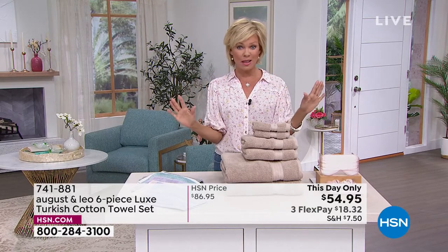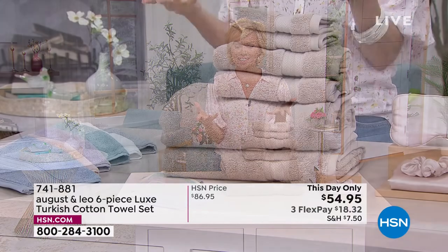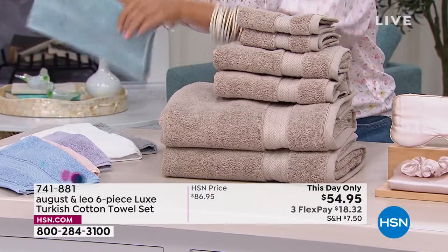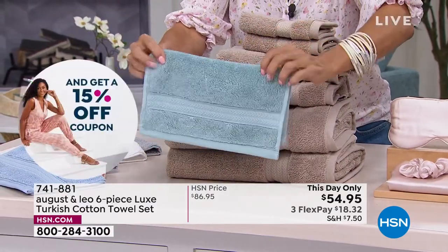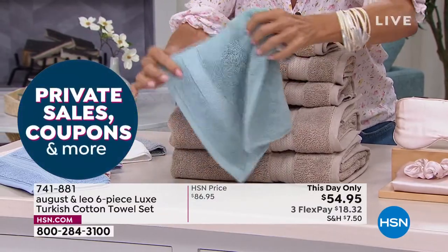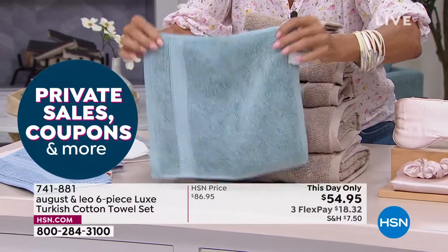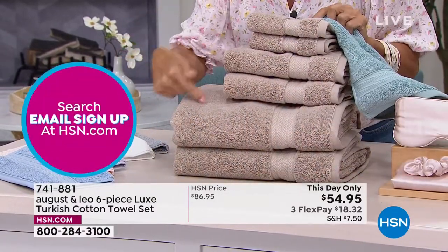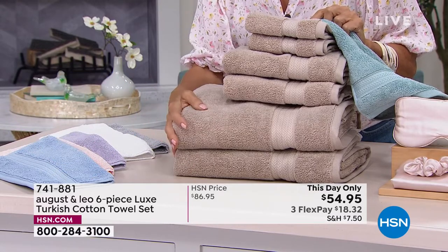I mean, we know that we get so spoiled at HSN for what we do, but this is a steal. If you want aqua, we have less than 100 now available. This is just one of the hand towels. And just to show you the beefiness that Juliana was explaining — this is one of the washcloths. You're getting two washcloths, two hand towels, and two bath towels.